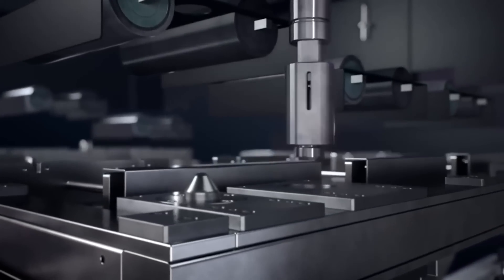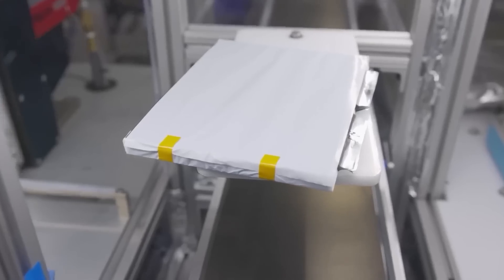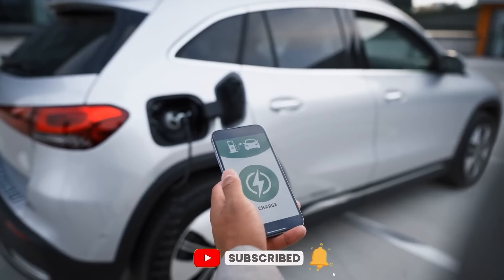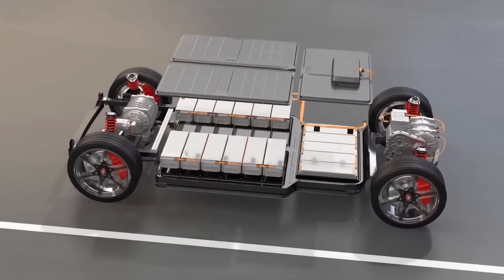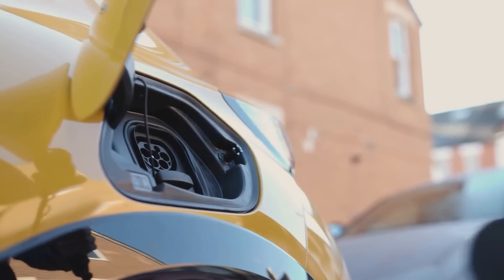However, they are not very common in electric vehicles and other big devices because of some technical and economic issues. Today, many companies and researchers are working on making and selling solid-state batteries for electric vehicles, and there have been reports that we are very close to a breakthrough. Toyota and other companies like CATL and NIO have announced their solid-state batteries. Toyota claims that their solid-state batteries will enable EVs to travel more than 746 miles on a single charge, which is more than the range of most petrol-powered cars currently available on the market.